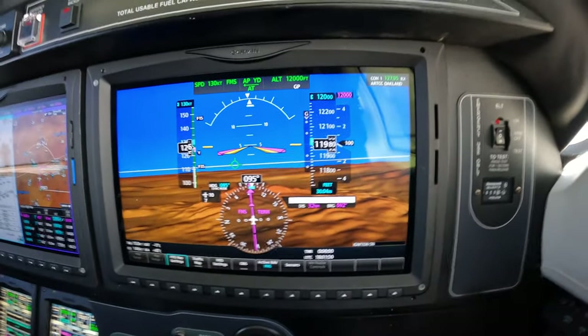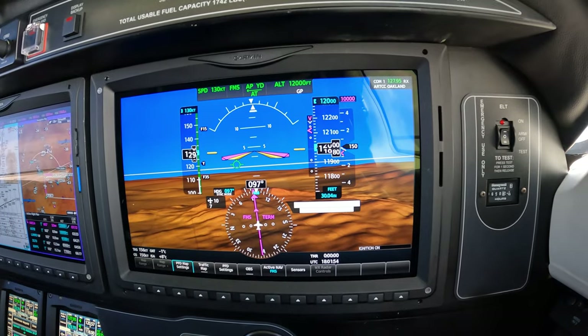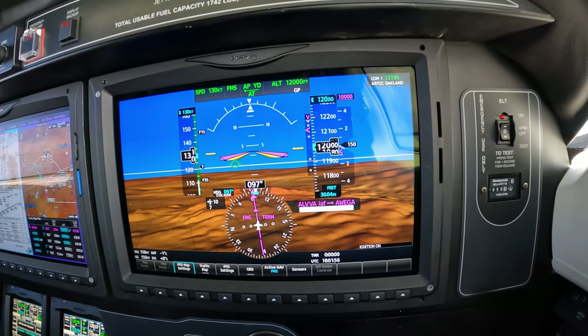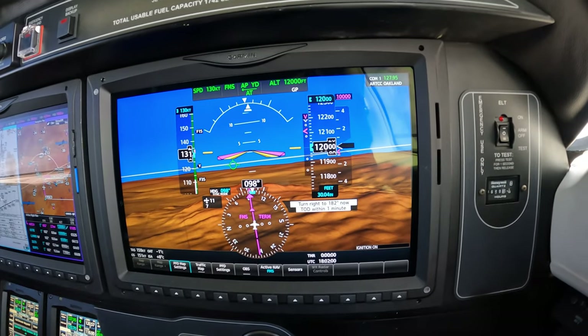Approach runway 2-9. Expect a short delay. Which way? How low? What's next? Let's go. Let's answer those questions. Which way? How low? What's next? 10,000.